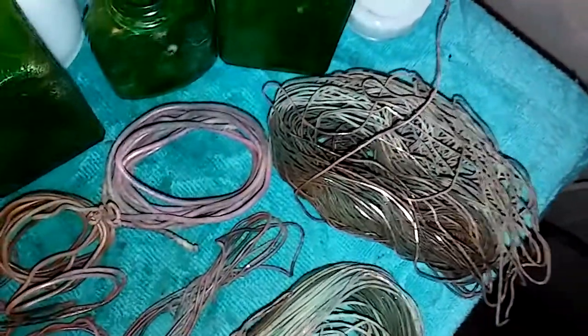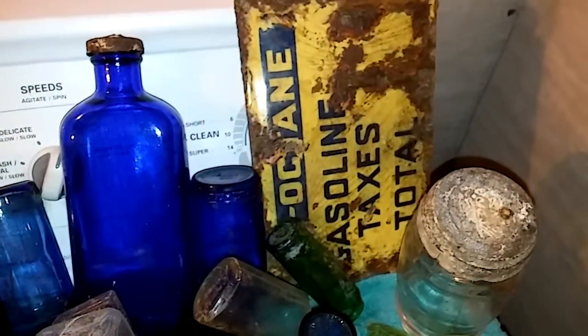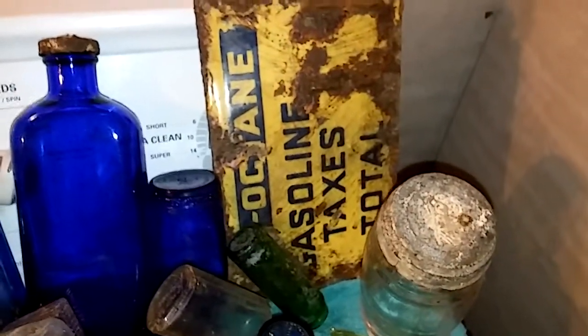Got some copper wire. This is my dig for the day. Octane gasoline taxes total. Got all these melt glass mason jar lid caps, and then I also found two glass ones for the wire top kind.